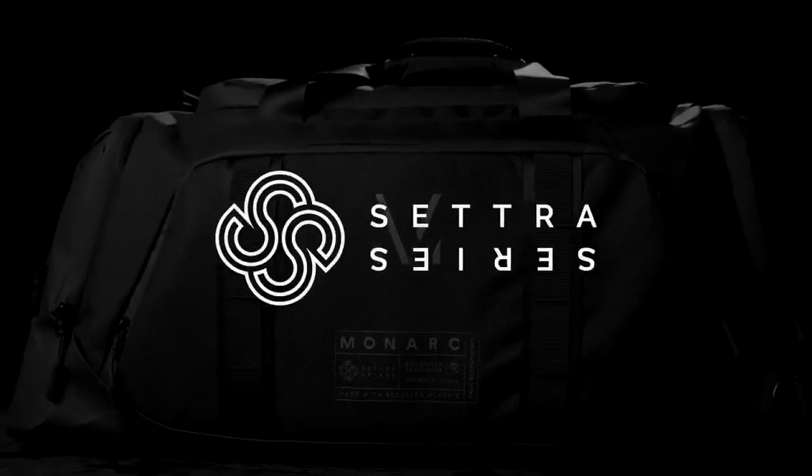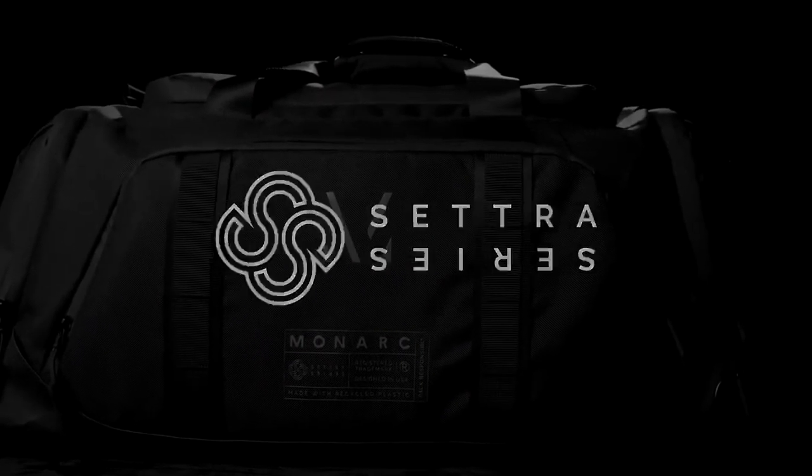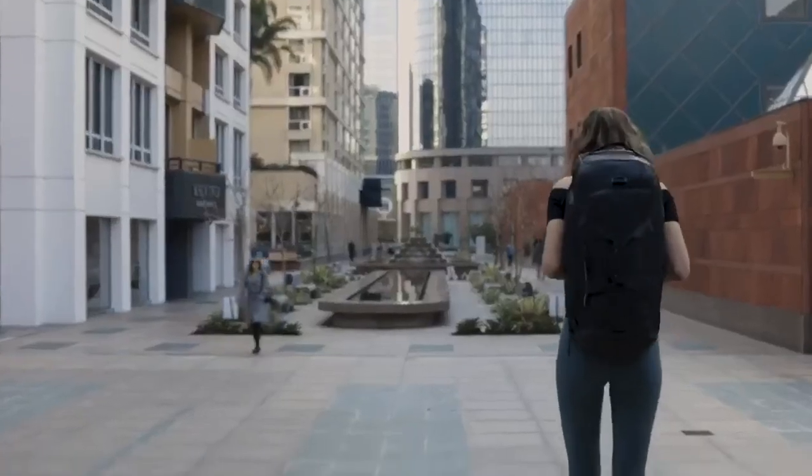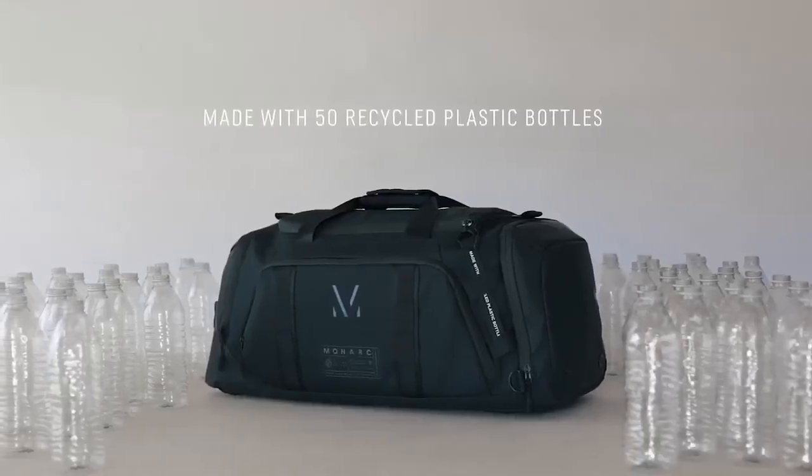Introducing the all-new Cetra Series Bag — a premium all-in-one everyday carry, gym duffel, and travel backpack. Each bag is engineered with durable, water-resistant, Global Recycled Standard RPET fabric, made from 50 recycled plastic bottles.